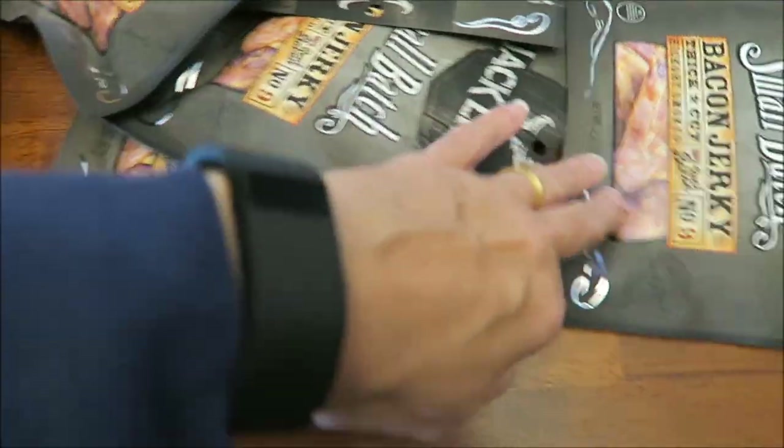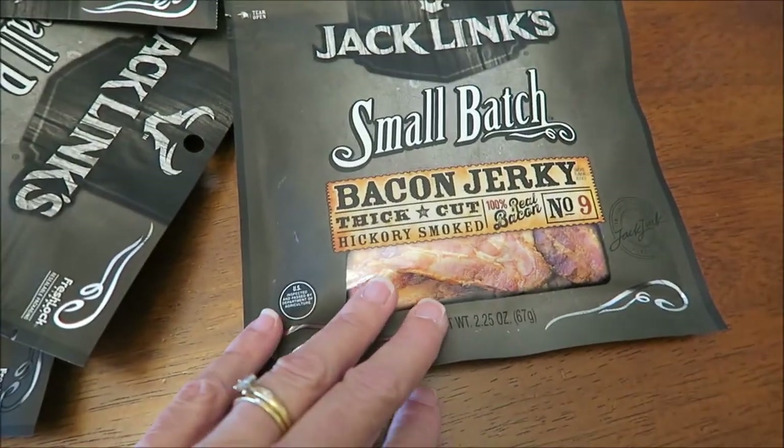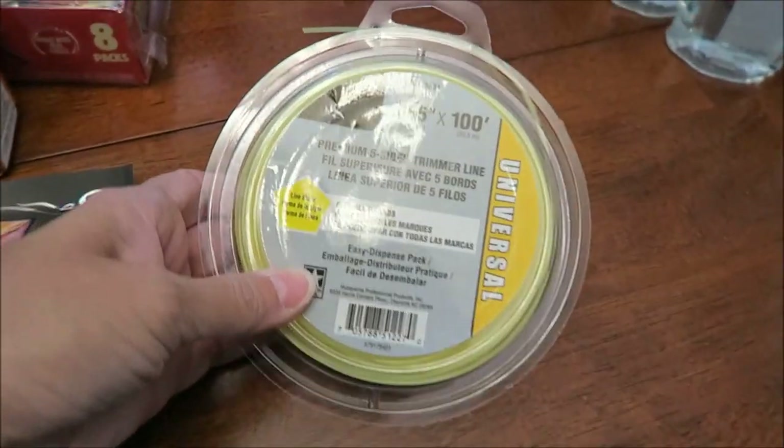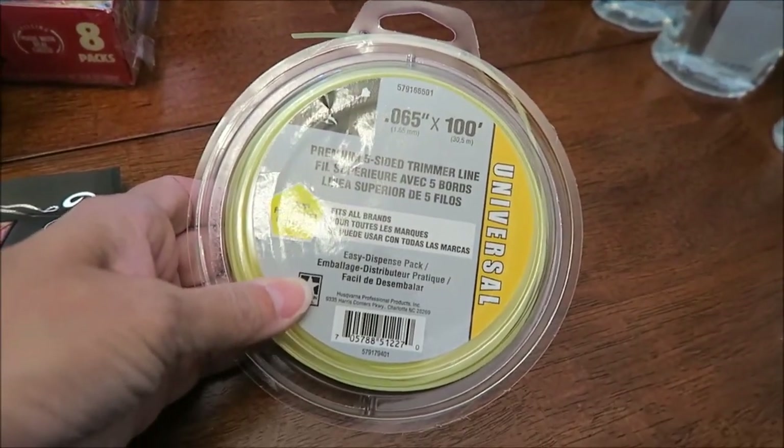He bought one, two, three, four, five of the Jack Link small batch bacon jerky. And lastly, he bought some trimmer line for his weed eater.